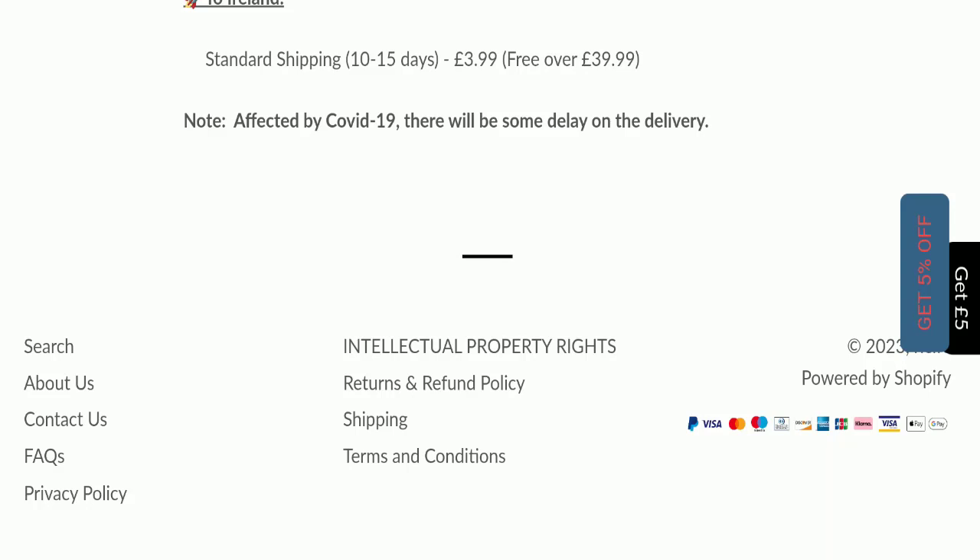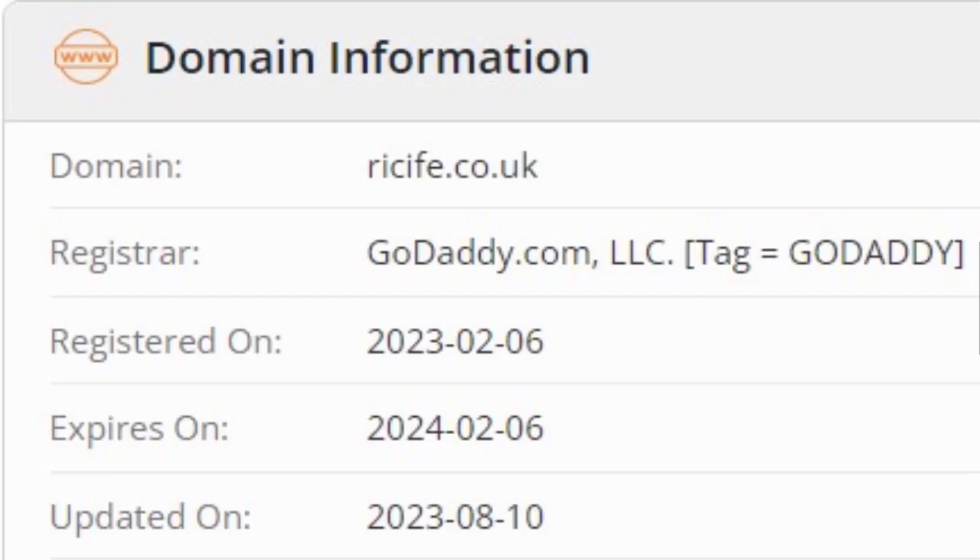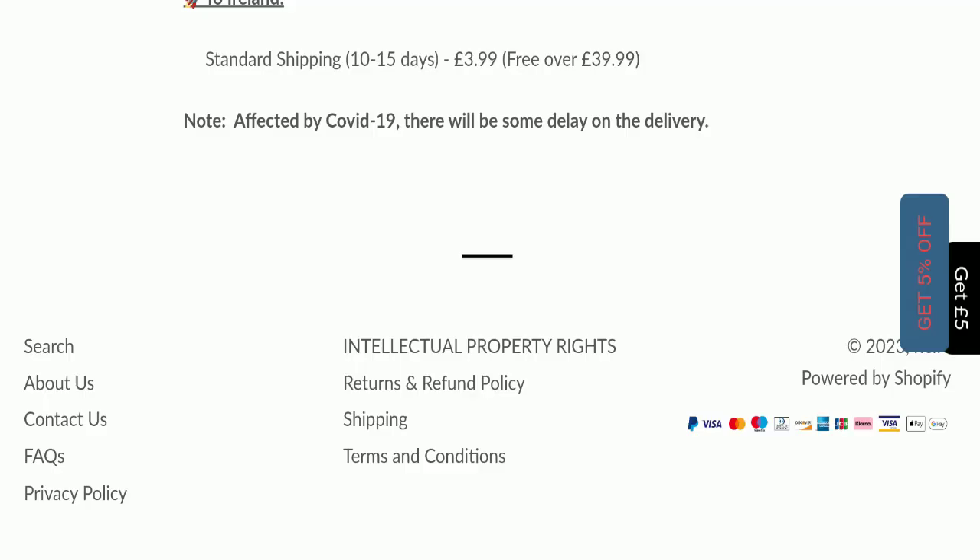Now we will talk about the legitimacy factors to help you judge whether this website is legit or a scam. This website is secured by the HTTPS protocol and SSL integration to keep details and transactions safe, which is a good sign. However, this website was registered on 6th February 2023 and will expire on 6th February 2024, meaning it is going to expire very soon — which is a very negative sign.